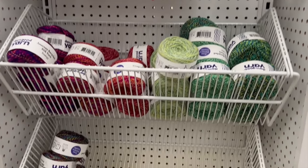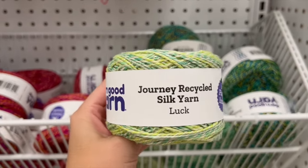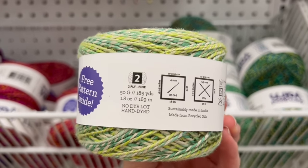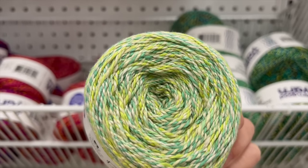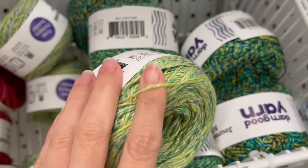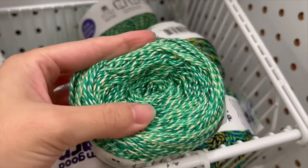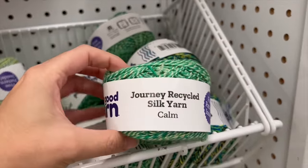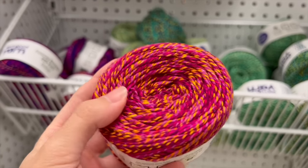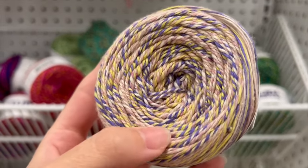Next up we have Darn Good Yarn — yes, Joann's is now carrying Darn Good Yarn! If you've never heard of them, all of the yarn is spun and dyed by women's co-ops over in India, so you're helping to support female jobs. This fiber is the Journey Recycled Silk Yarn — a 100% recycled silk fiber. It's labeled as a number two sport weighted fiber, which we don't see very often. I absolutely loved the feel, the look, the whole outcome of this yarn — it is so incredibly stunning and buttery smooth. A sustainable silk fiber at Joann's is something we rarely see.